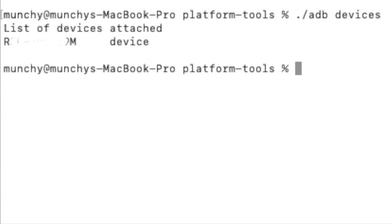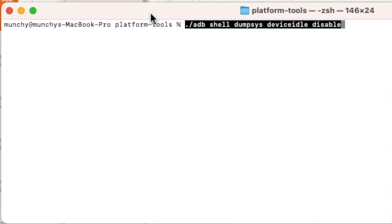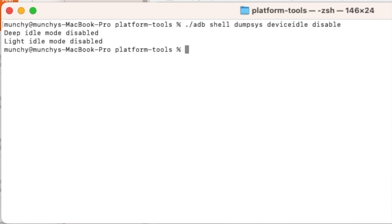Once you have allowed USB debugging, run `adb devices` again — this time the device says 'device' and not 'unauthorized', which means we are good to execute our ADB commands. Now enter this command: `adb shell dumpsys deviceidle disable`. Mac and Linux users add `./` before it. Press Enter.